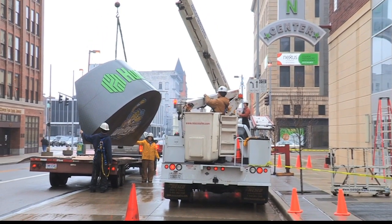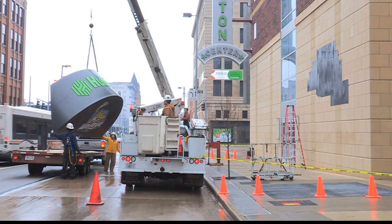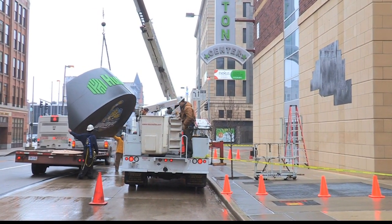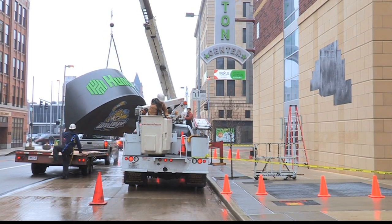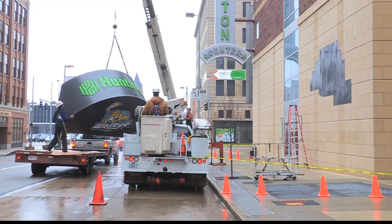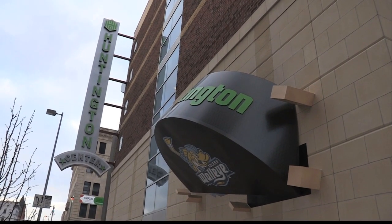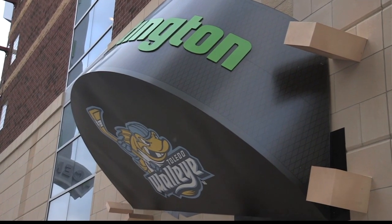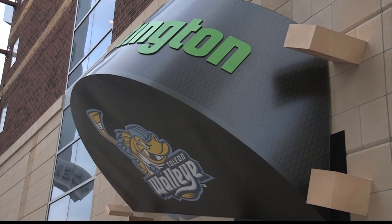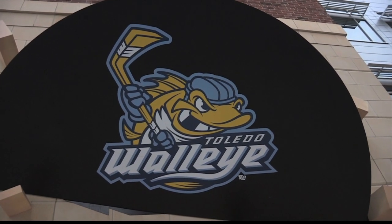It might have been that the puck was originally shooting toward the back side of the arena — maybe that's how it originated. But this is quite a process to move it from one side of the arena to the other. Now when you're entering on the Jefferson Street side, that's what you see. More people use that Jefferson Street corner to get into the Huntington Center, and where it was before maybe wasn't quite as visible.